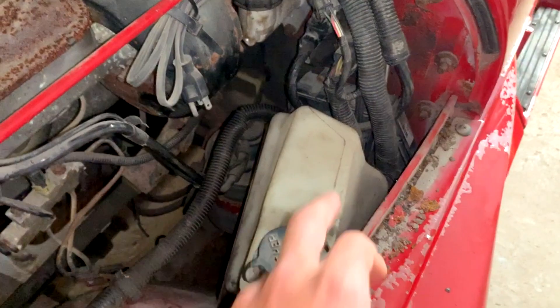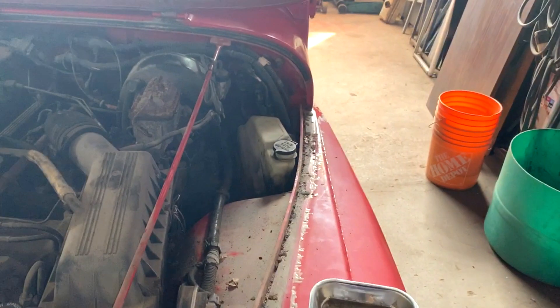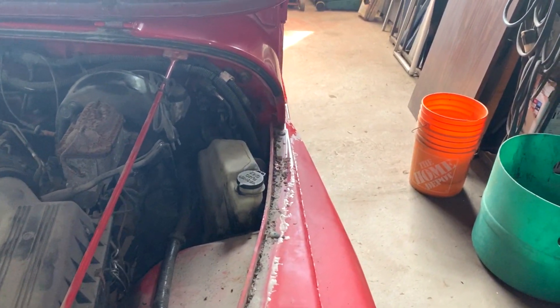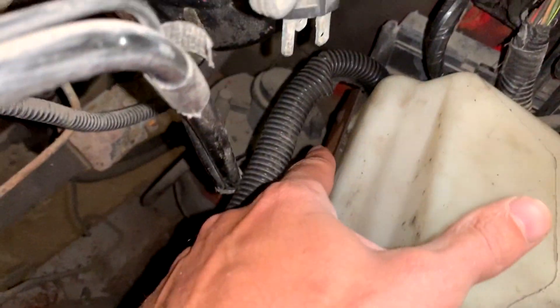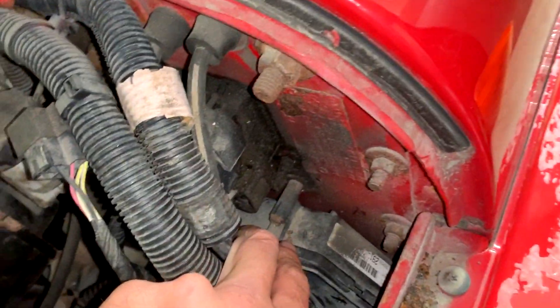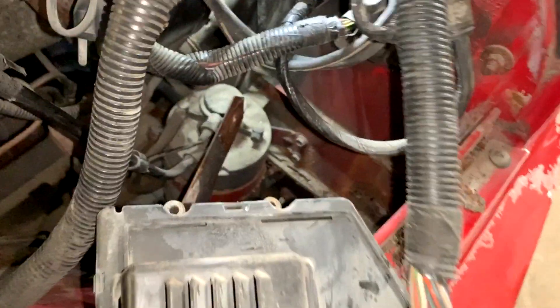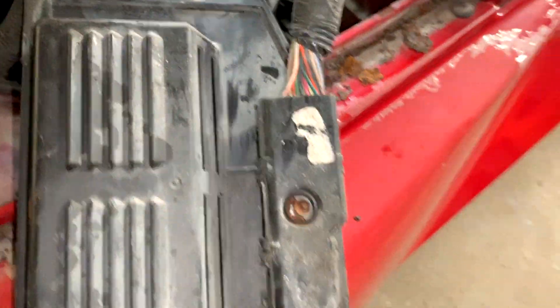I'm going to grind it off so we can take out the washer fluid reservoir and then unplug the computer and take it home so I can work on it there. To remove the ECU you take out this screw, the reservoir comes out, then there are two screws here holding the ECU - looks like this one doesn't have a third on the bottom. I did have to grind the screw because it was really stuck. Here it is - the ECU is out.